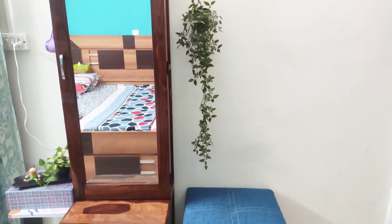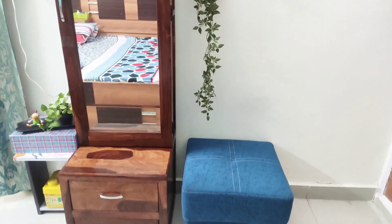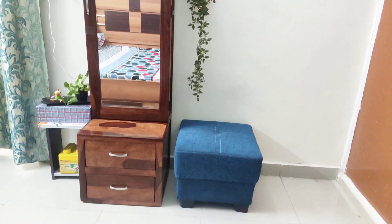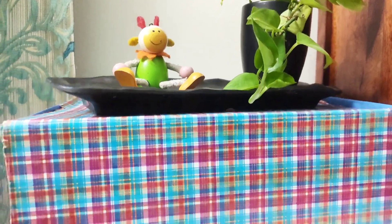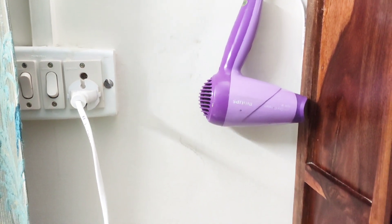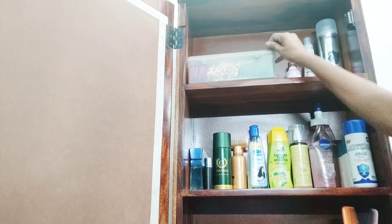I arranged and decorated my dressing table area in this way. I arranged a table to put my jewelry box because of its bigger size. I put a small decorative item on this box to make the area beautiful. I am using a nail rather than a basket to hang my hair dryer.